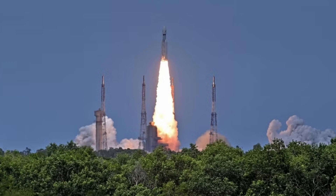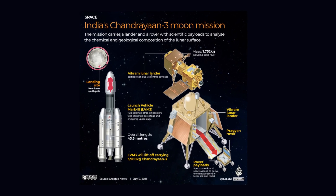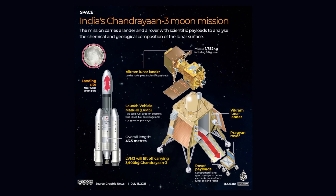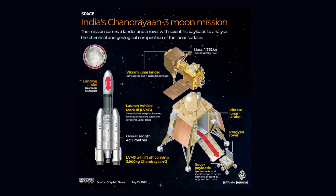In an ambitious quest to achieve a successful soft landing on the moon, the Indian Space Research Organization, ISRO, launched the Chandrayaan 3 mission on July 14, 2023, from the Satish Dhawan Space Center in Shri Hirikota. This mission is India's third lunar exploration venture and represents the country's second attempt at making a gentle touchdown on the moon's surface.